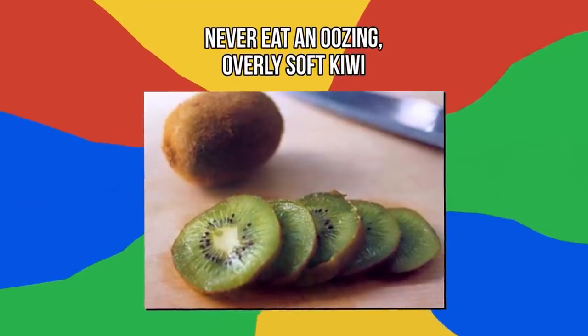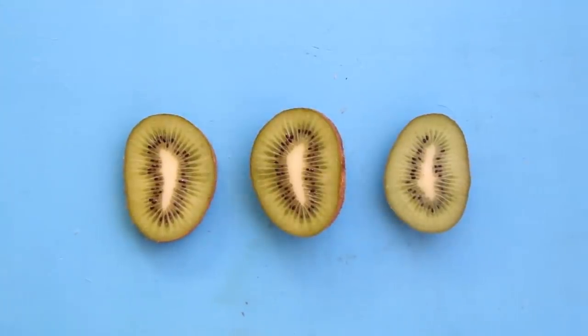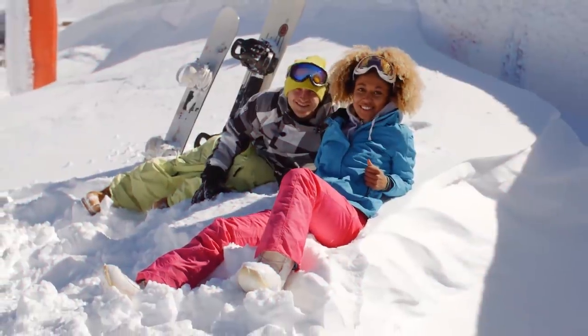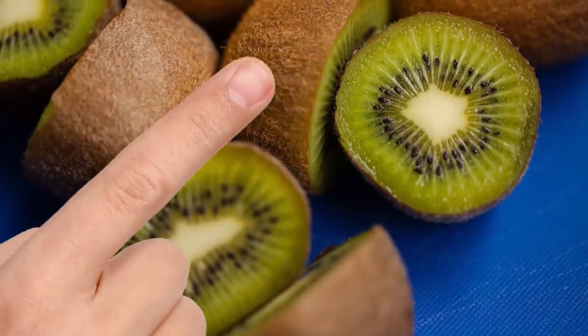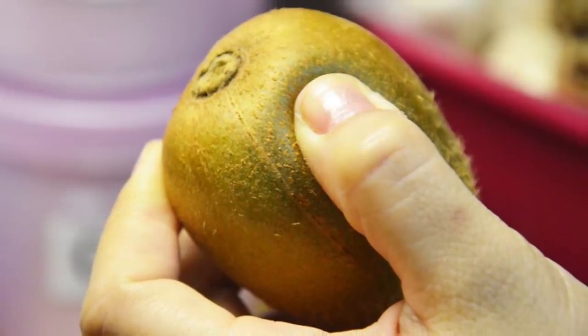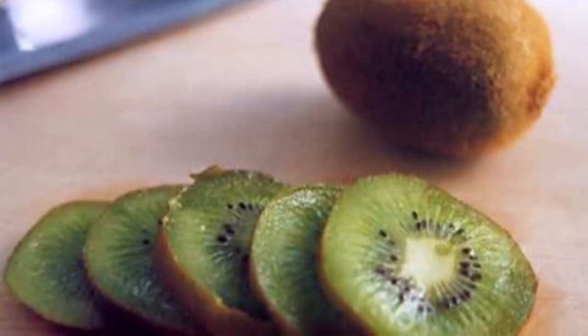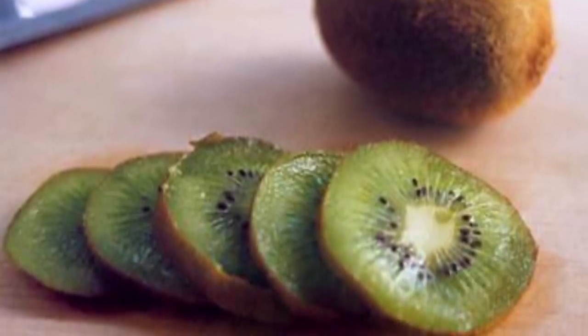Number 5: never eat an oozing, overly soft kiwi. Kiwis are tropical fruits often found in stores during winter months and keep pretty well. But even these fruits will eventually go bad. Choose a kiwi that's still firm with unwrinkled skin and no dark blemishes. Avoid kiwis with very soft skin. When you squeeze the fruit, it should cave slightly but not too much — if it caves too much, it's probably overripe. A good kiwi will have a fragrant citrus smell, while a bad one may smell pungent and sweet. Soft, squishy flesh on the inside is another sign it's time to toss it.